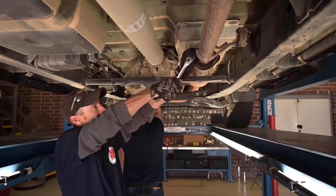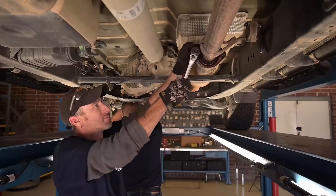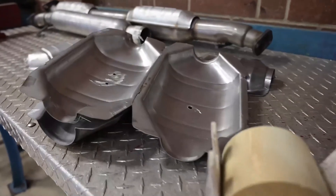AP Emissions clean by design catalytic converters are designed to fit and they're built to last. When you use an AP Emissions catalytic converter you can rest easy knowing that we'll keep the light out.